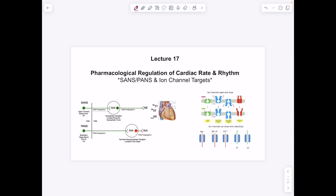Lecture 17 was about pharmacological regulation of cardiac rate and rhythm, specifically looking at the sympathetic and parasympathetic nervous systems and ion channels as targets. The sympathetic nervous system uses norepinephrine, targeting beta-1 receptors. The parasympathetic nervous system uses acetylcholine on the postganglionic neuron going to M2 receptors. For ion channels, we focus on sodium, potassium (going out), and calcium — not chlorine.